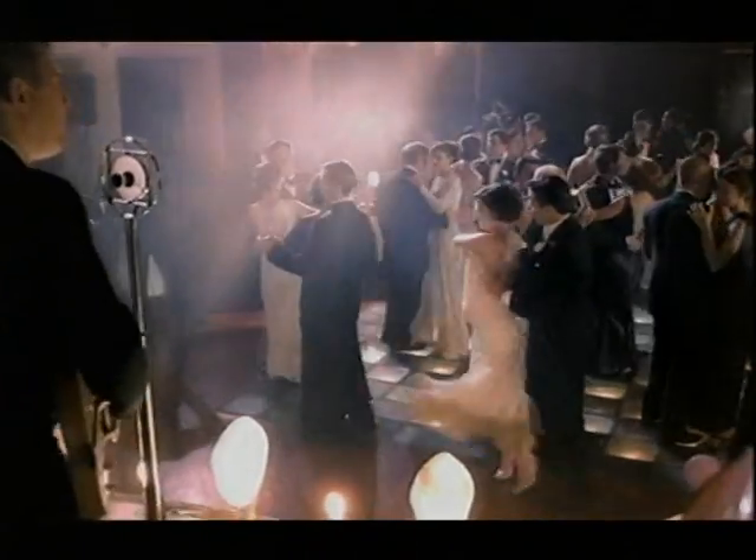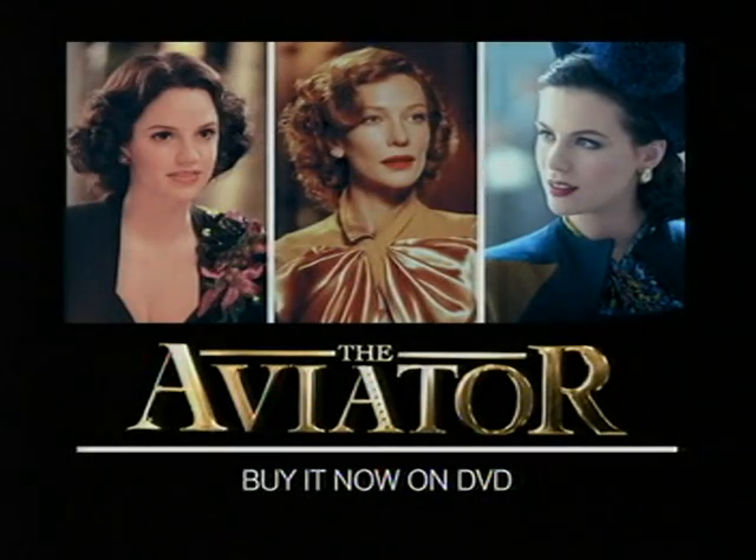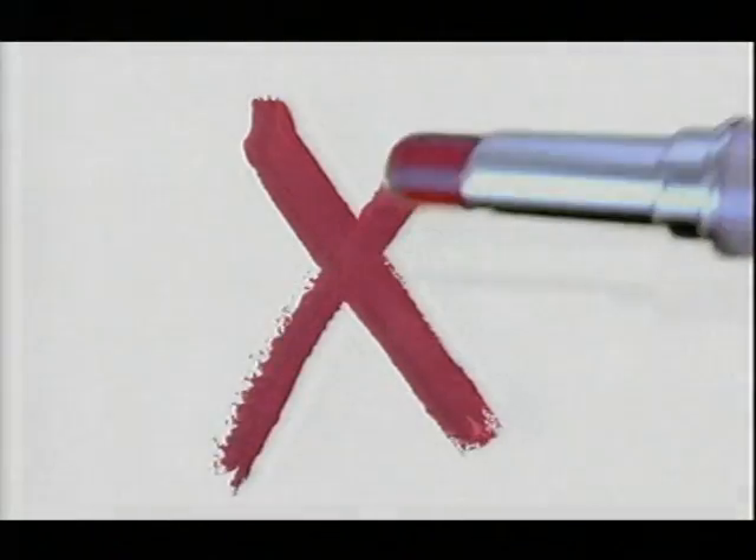You can even wear red fearlessly, hour after hour. And in The Aviator, they did. Buy it now on DVD. New Color Perfection from Max Factor, the makeup of makeup artists.